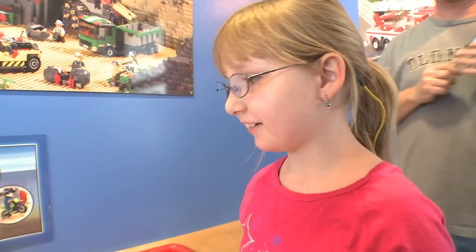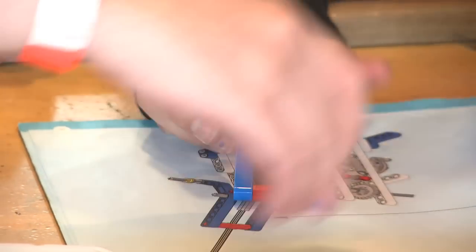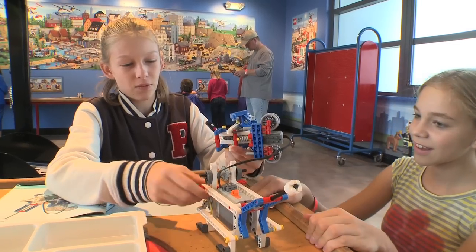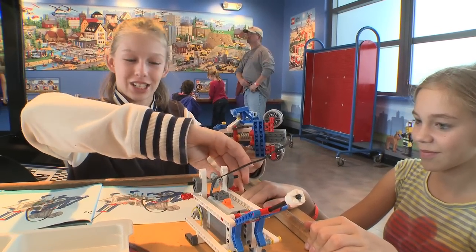I think it looks really cool. When they're having fun, then they're learning more. It's 21st century problem solving under the guidance of our education experts. Good job, guys. You're really working well together. It's just fun to be creative, and this gets my imagination going.